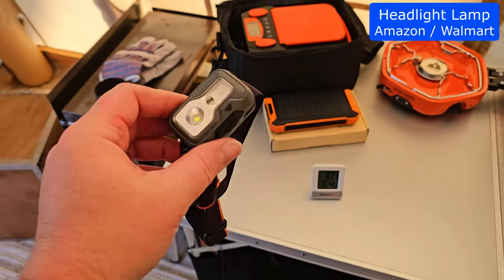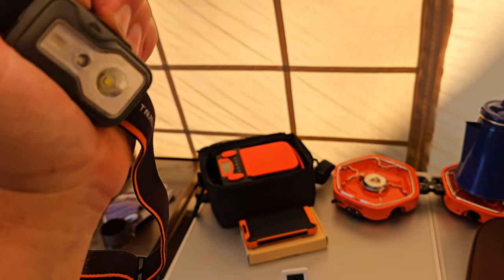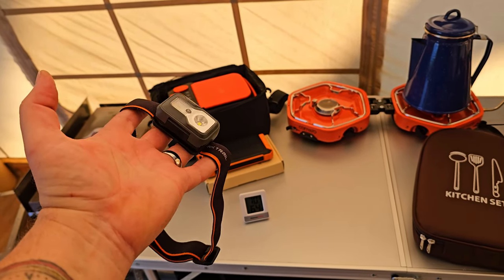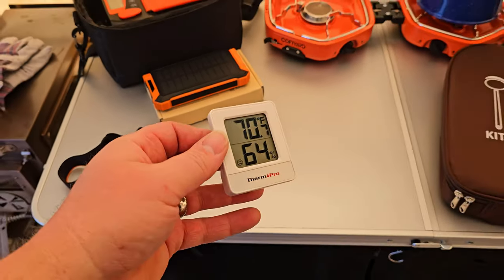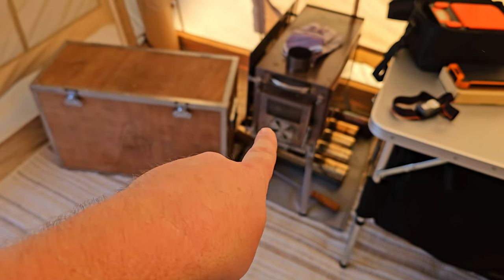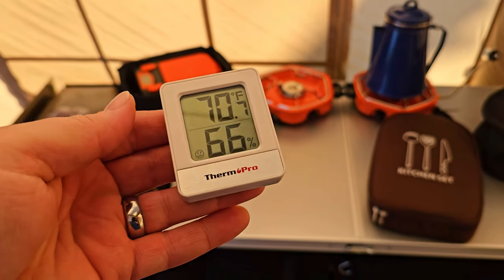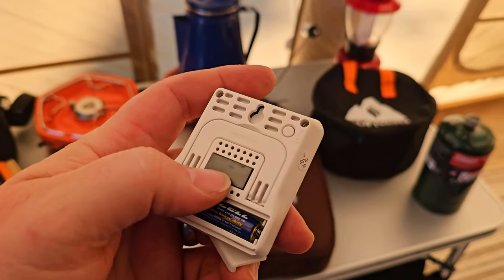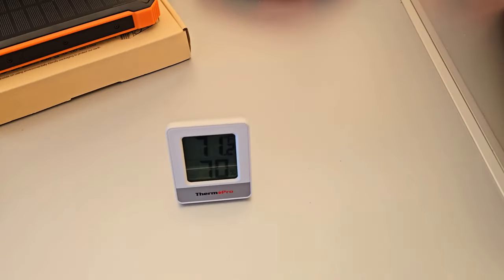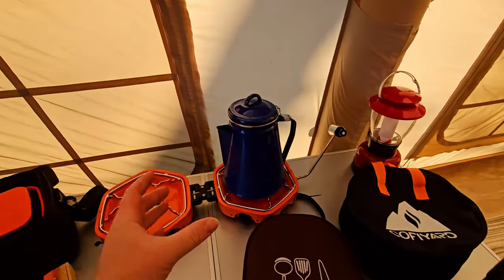Next we have a headlamp — I think I got this at Walmart, Ozark Trail brand. It straps around your head, hit the button, and it turns on with a couple of different settings. Wear it at night when you go outside so you can see everything with both hands free. We've also got a thermometer here by ThermoPro — just a couple bucks on Amazon, uses one triple-A battery. I wanted to monitor the inside and outside temperature when using the stove, and it brought the tent up to 72 degrees when it was in the 40s outside. It has a magnet on the back, a fold-down stand, and a hole on top to hang it on a nail.